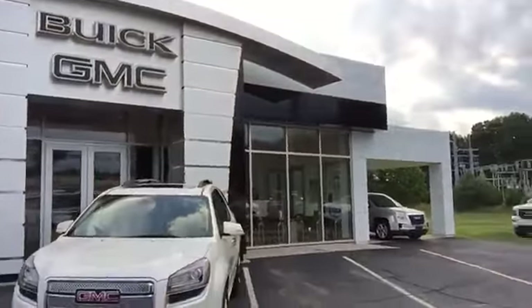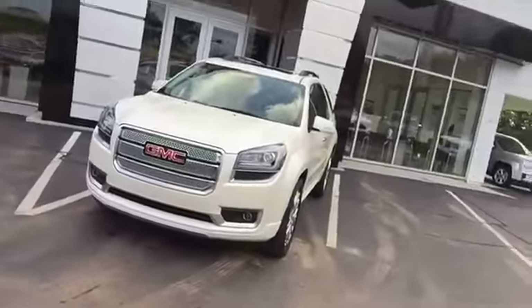Hi, this is Brian Murray from Wallingford Buick GMC. I just want to take this time to introduce myself. I want to thank you for your interest in our 2015 GMC Acadia Denali.